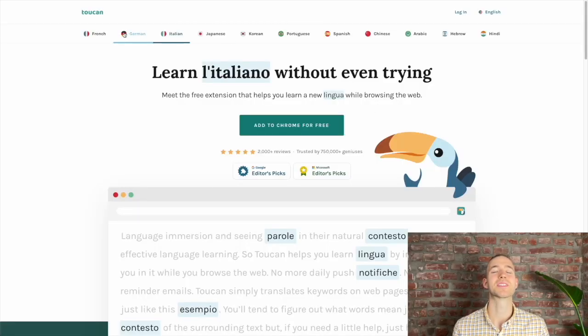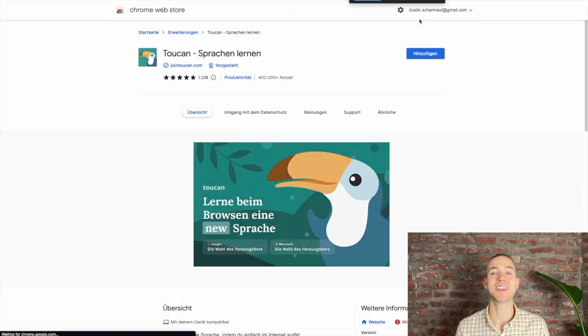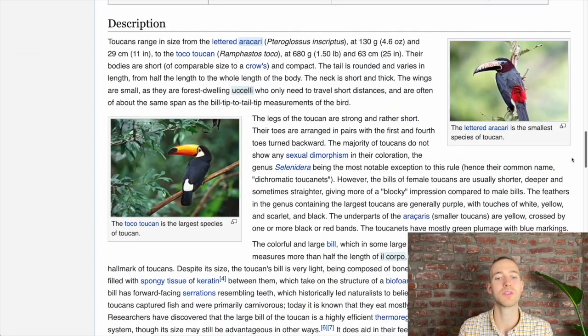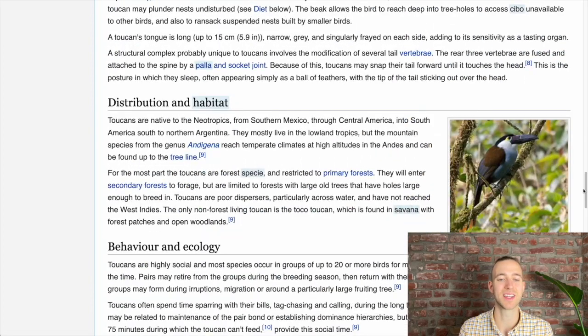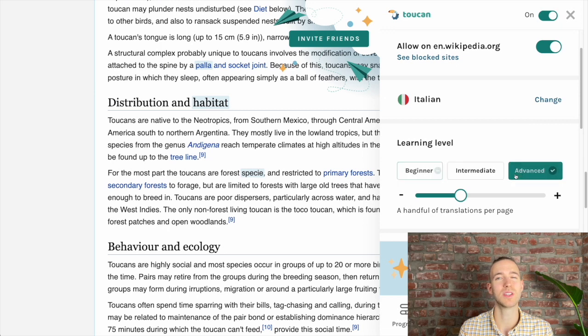I've also already made a video about this tool and I will link it here. If you haven't tried it yet, definitely do so. The next one is called Toucan and it is pretty interesting because it helps you to incorporate language learning into your day without spending extra time on it. After you have installed the extension, you choose a language you want to learn and then you just keep doing what you usually do. Toucan will replace words of your source language with words of your target language, and when you hover with your mouse over it, you can see the translation. Then you can also mark if you know it already. This way you will acquire new vocabulary while doing other stuff.